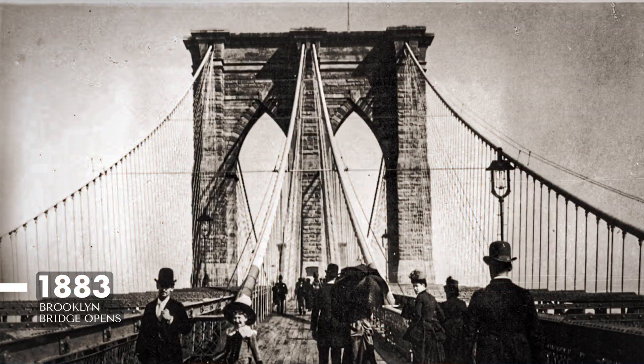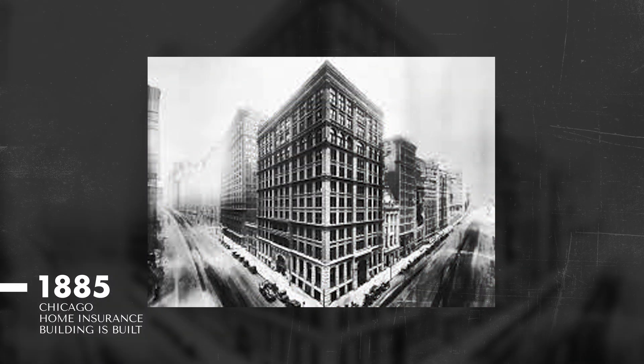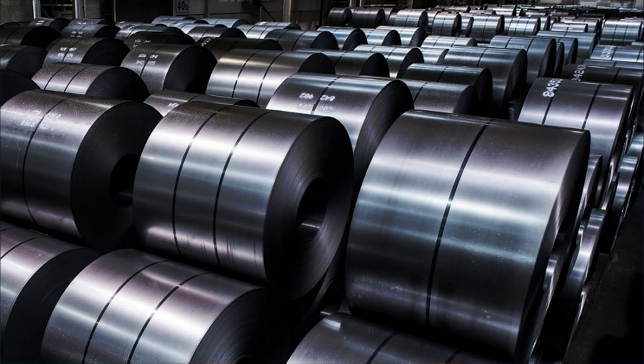Moving to the Brooklyn Bridge — it was the first steel suspension bridge, inaugurated in New York City in 1883. Then in 1885, Chicago built the first steel skyscraper, known as the Home Insurance Building. In 1895, German chemist Hans Goldschmidt developed the aluminothermic reduction process, used to develop carbon-free chromium, providing a major boost to the development of stainless steel. That research and development continued for the next 20 years.